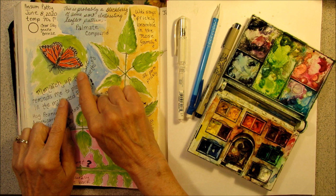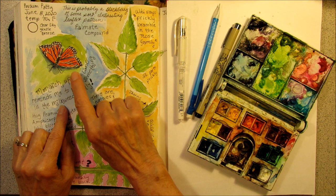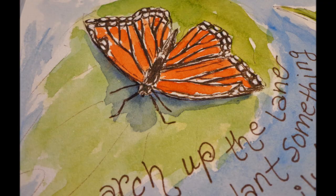I had a lovely sighting of a monarch butterfly down at the end of the lane, and this reminded me that I need to plant something in the milkweed family as a host plant for these monarchs.